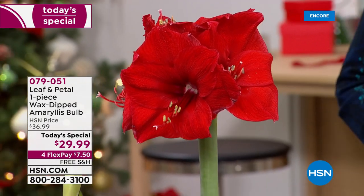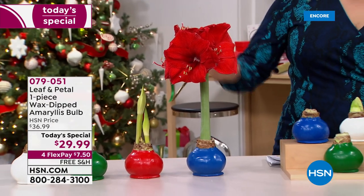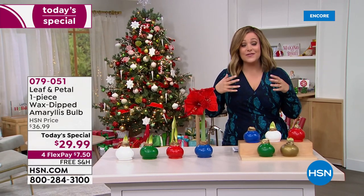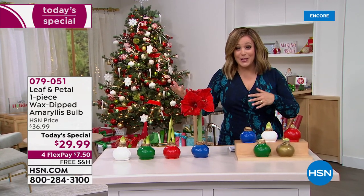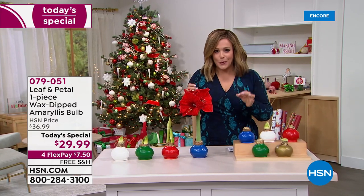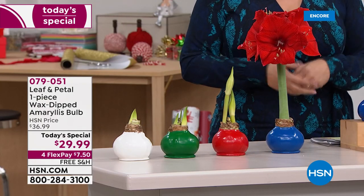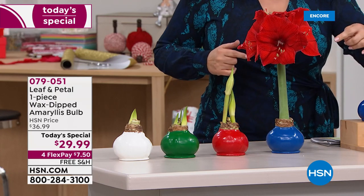Since we launched these in 2020 they have been one of our number one selling giftables. It is an iconic holiday flower — people love gifting amaryllis, symbolic of love and ethereal beauty. What you're getting here today is not only a fresh flower at an affordable price, but multiple blooms on each amaryllis bulb.